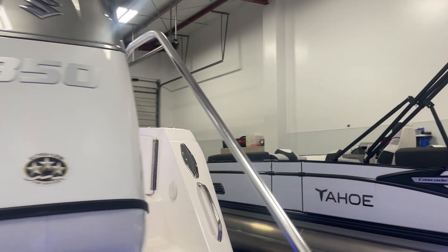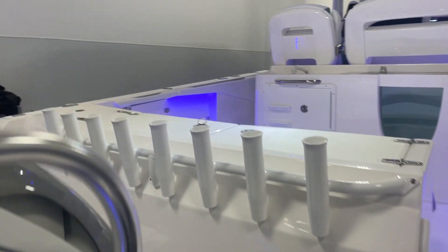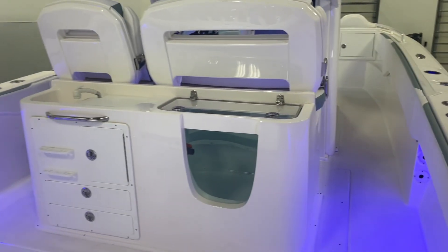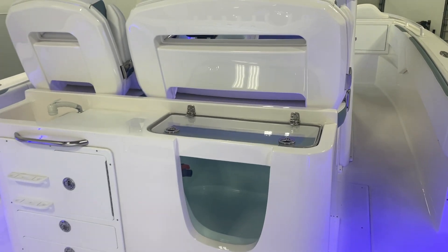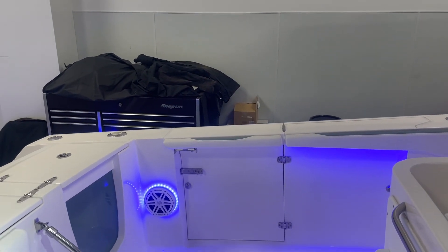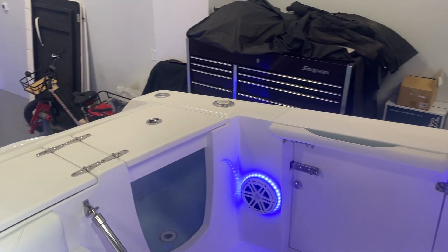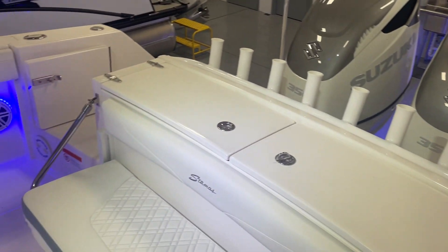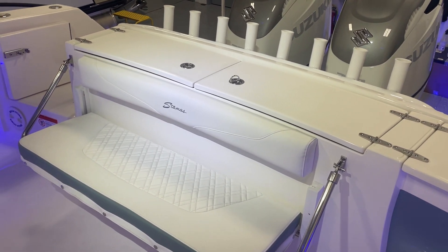We're going to walk onto the vessel. The stern of the vessel has many rod holders. Behind the helm of the boat, you can see an aquarium. Port side of the boat, you have a dive door. JL audio speakers, live wells, complete bait wells, and a foldable stern seat.